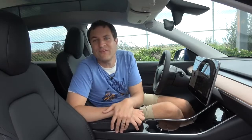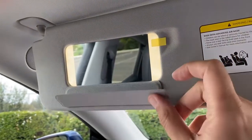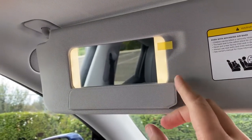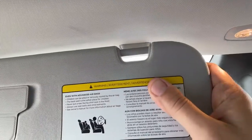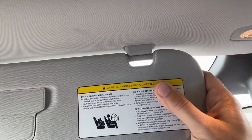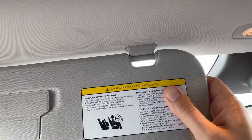Our last interesting interior item is the sun visors, which are magnetic. The visor mirror cover is magnetic and operates in a trick function that lets you open the visor mirror without the cover hanging down too low. But in this car, the visor itself is not clipped on with a clip — it's held with a magnet. You can pull it off, and you can see there's no clip keeping it in place, just a magnet when you get it near where it needs to go. A pretty nifty little idea.